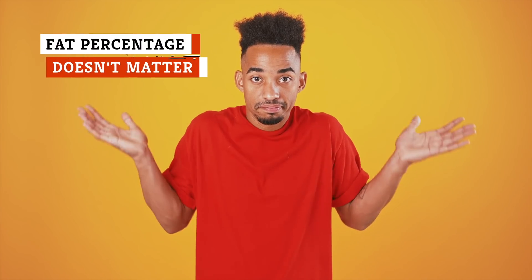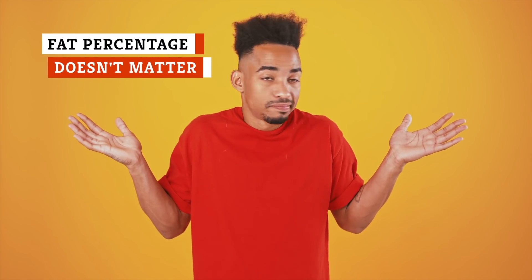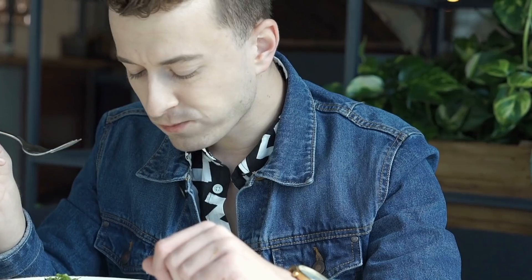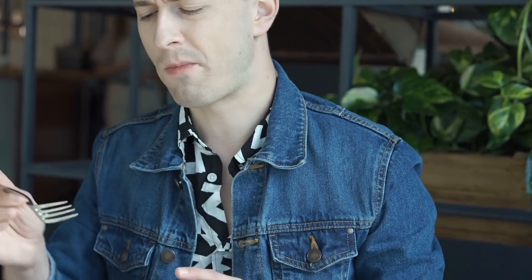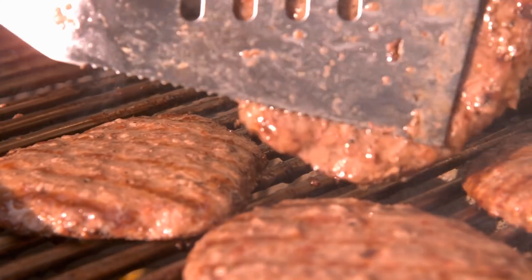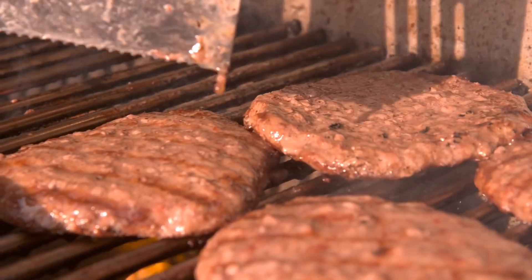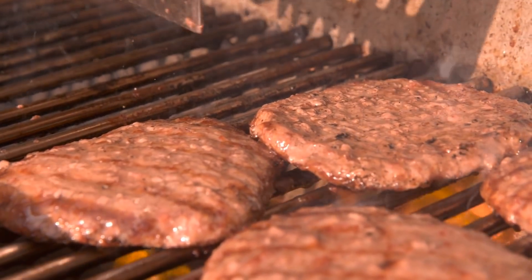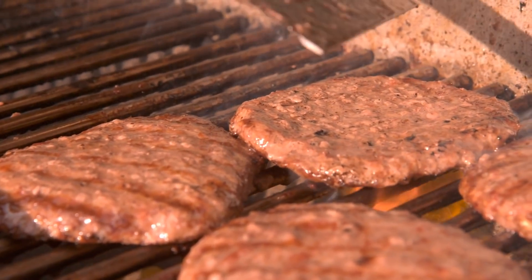Are you the kind of person who believes the fat percentage of your ground beef is irrelevant, or that you should always go with the leanest beef you can find? Both of these beliefs are untrue, and while they may not cause you major issues, it will mean your ground beef probably isn't as good as it could be. The Kitchn explains that different fat percentages work better for different dishes. For example, if you're cooking burgers, you'll want 80% lean, 20% fat ground beef.